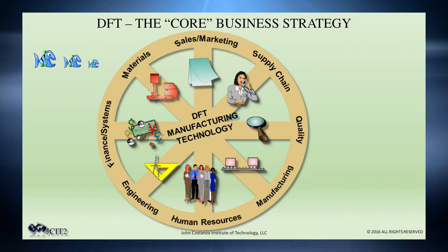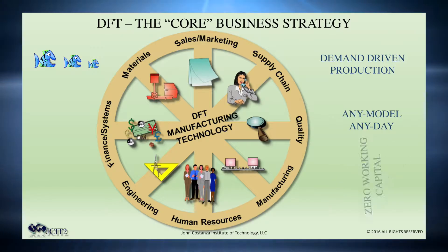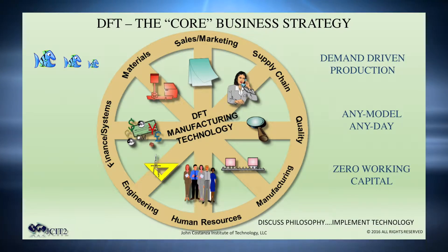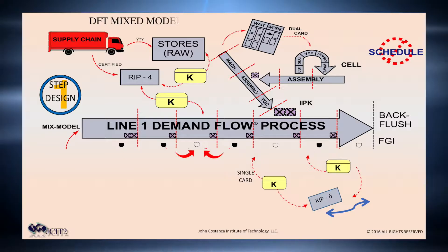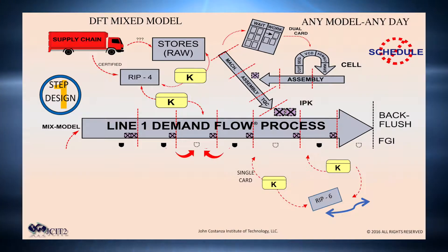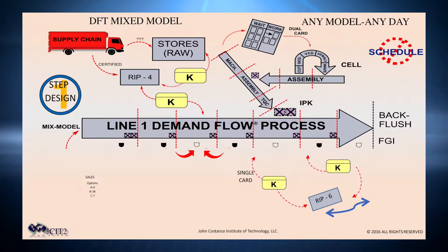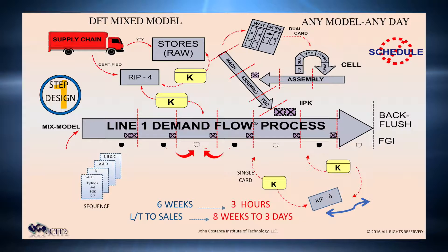DFT is a core business strategy. It ties all the organizations together with a common set of techniques, tools, and objectives. The DFT training program will walk you through all the elements of the technology. The training will first walk you through the building of the DFT flow process — a very powerful weapon to manufacture your products. It will enable you to adjust volume and product mix every day in the direction of actual demand, thanks to a technology-designed mixed model flow line.